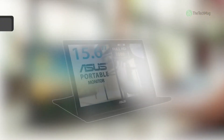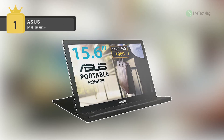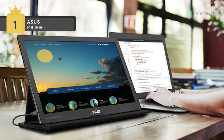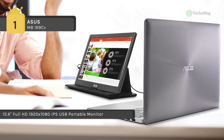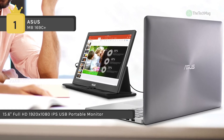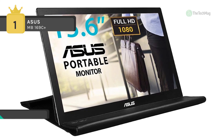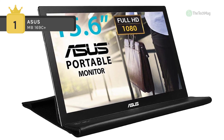Holding the first place among the list of best USB portable monitors, we have the ASUS MB169C+. It offers a full HD portable USB-powered monitor with a single USB 3.0 cable for power and data transmission. It comes with a sleek metallic finish and needs just one USB cable for both its video signal and the capability to deliver up to full HD resolution.